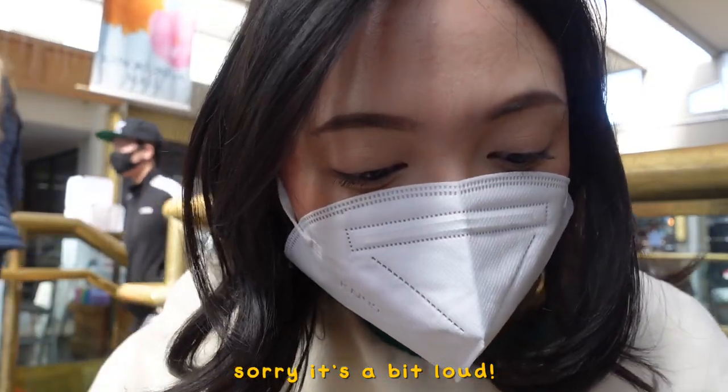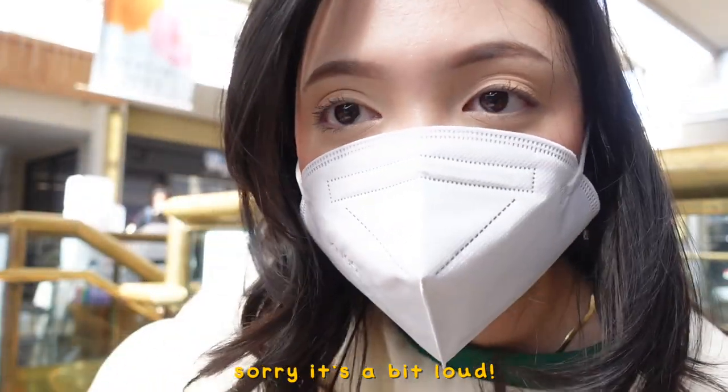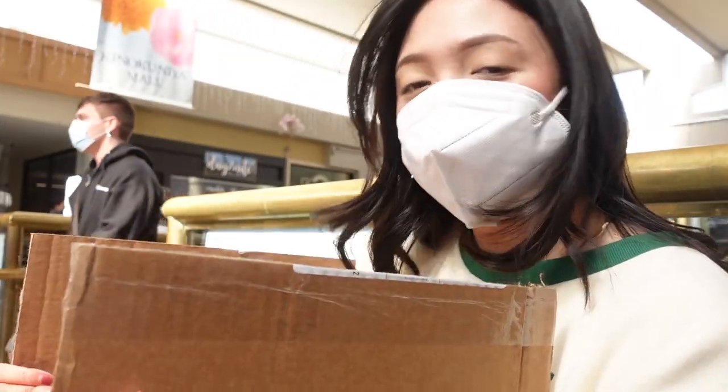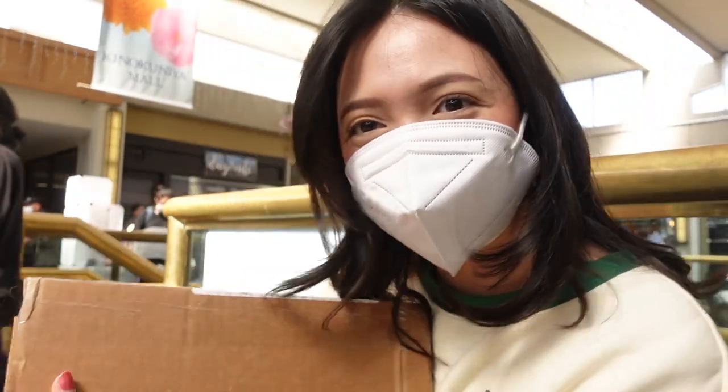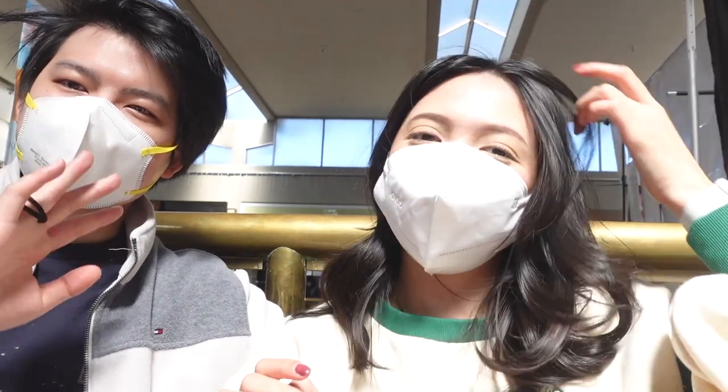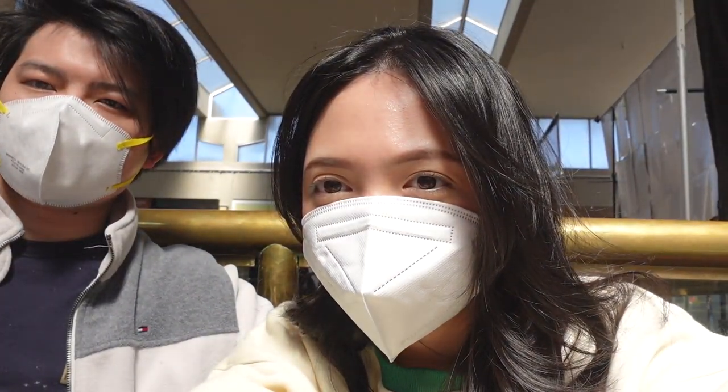Finished setting up the table, and now I'm going to go drop off this Mido order, because Mido wanted to do wholesale with me. So I'm going to go do that. We're really bright — but hold up. Oh, that's why. Hello!